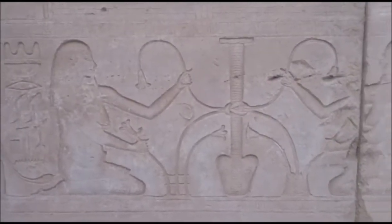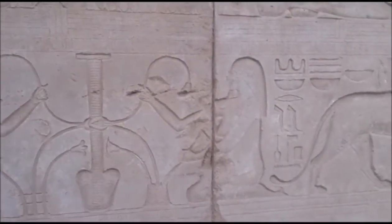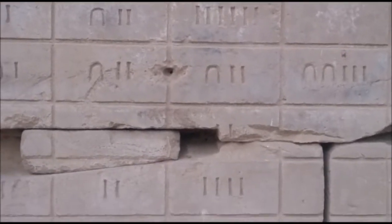A lotus flower on the drawing. Over here these signify the ancient Egyptian numbers.